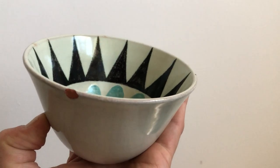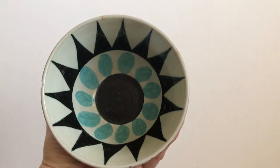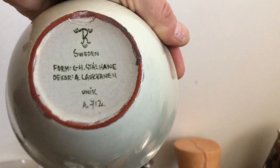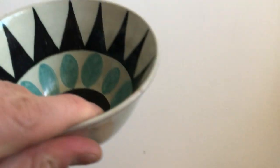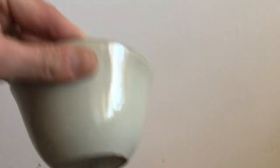Still Sweden. Unfortunately there are some condition issues with this one, but this is such a cool find — one of a kind. This is a Rorstrand ball designed by Carl Harry Stålhane. It says 'unique' — unique article 712. I think it's from the Toro series, but these are one-of-a-kind. Somebody's gonna snatch this up because you won't find another one like it; there isn't another one like it in the world.